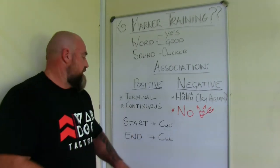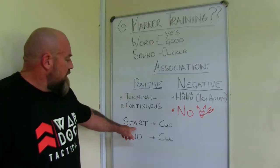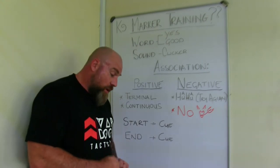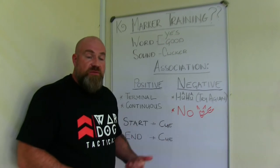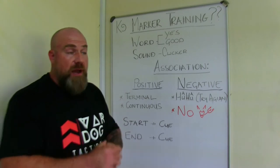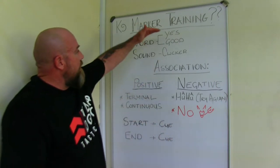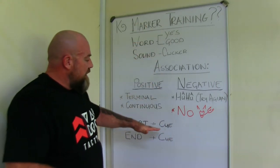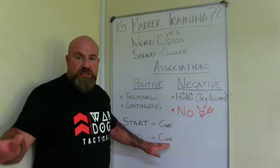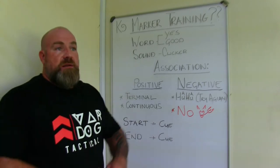Two additional cues we usually have: a start cue — an indication that we're going to work now, maybe a short three-to-five second routine that puts the dog's mindset into work mode. And then at the end of the session, a free command — a cue that says we are done, it's over, the bell has rung. An end command like 'free' or 'play' — whatever you want to use.